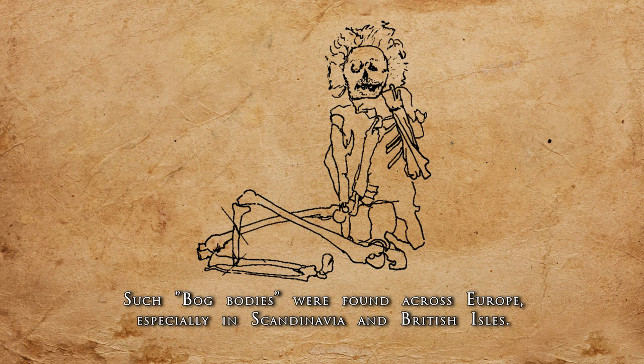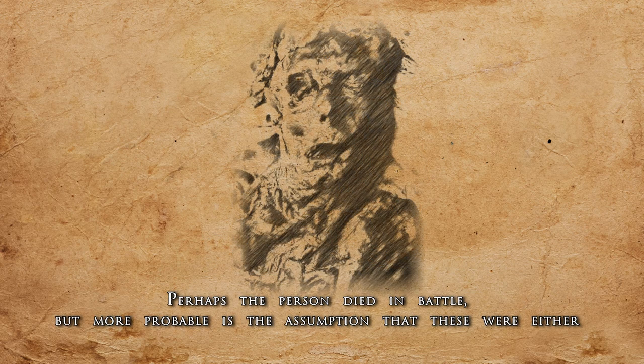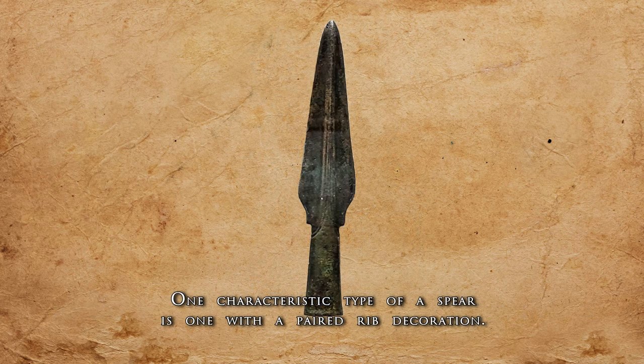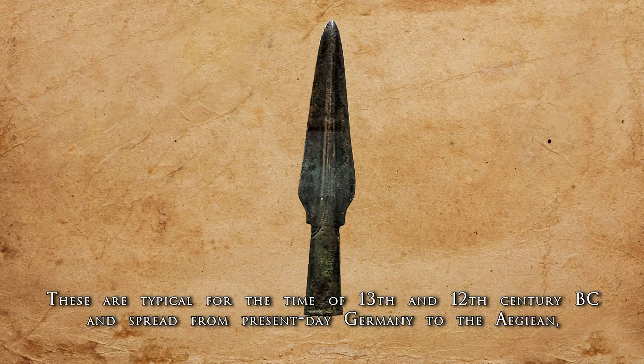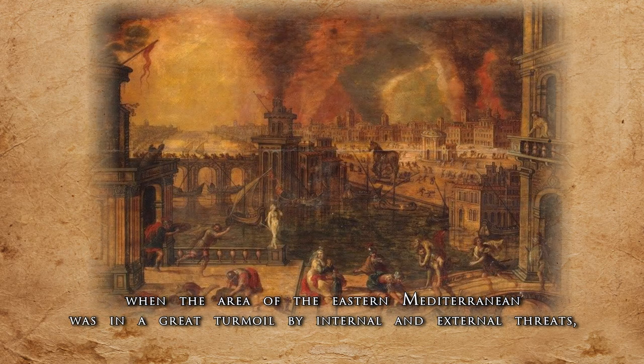Such bog bodies were found across Europe, especially in Scandinavia and the British Isles. Perhaps the person died in battle, but more probable is the assumption that these were either punished criminals or individuals sacrificed to divine forces. A characteristic type of spear is one with paired ribbed decoration. These are typical for the 13th and 12th century BC and spread from present-day Germany to the Aegean, during the time of the so-called Bronze Age collapse, when the Eastern Mediterranean was in great turmoil from internal and external threats, most famously by the Sea Peoples.